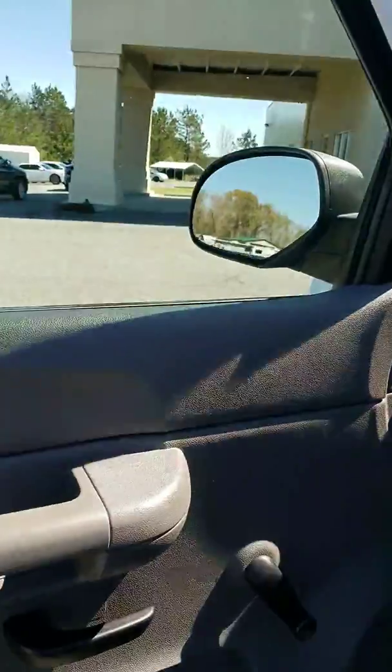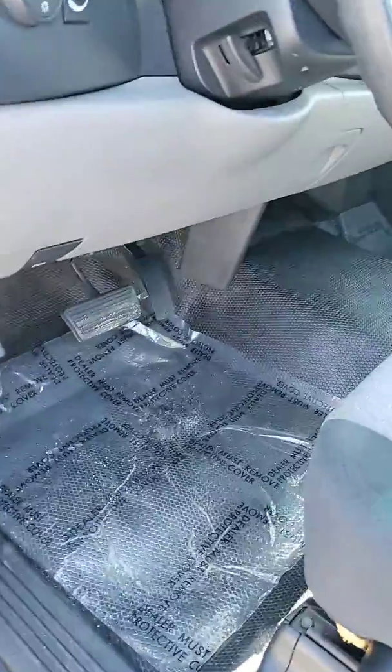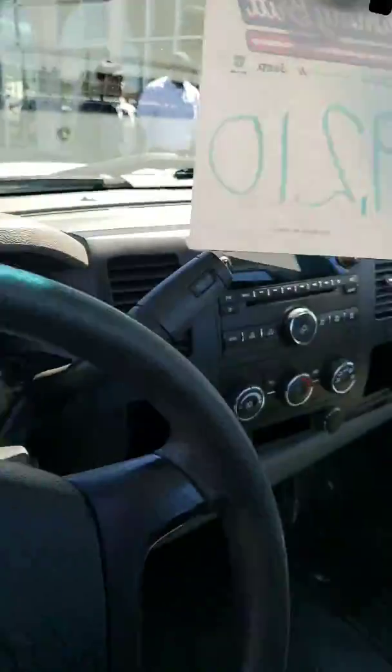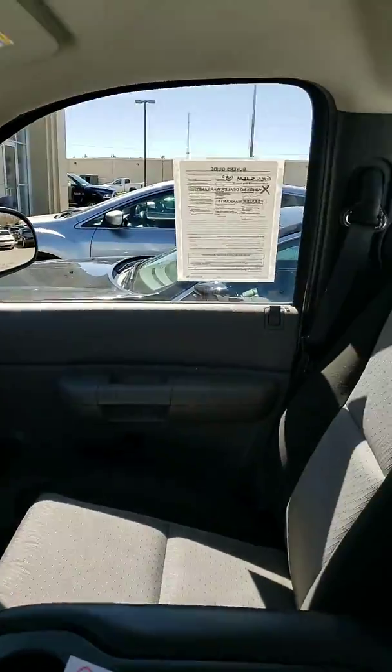And on the inside, you've got your hand-cranked windows, your rubber floor mats. This is one of them trucks you can wash out really nice. Just simple. Really nice unit.